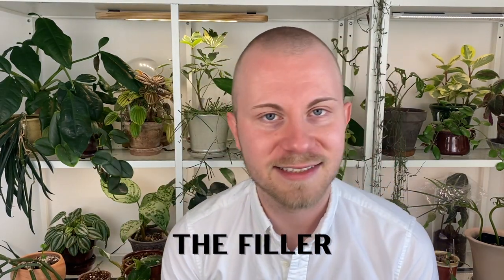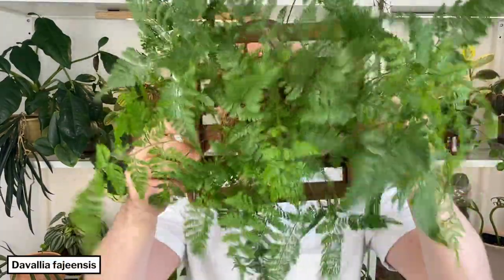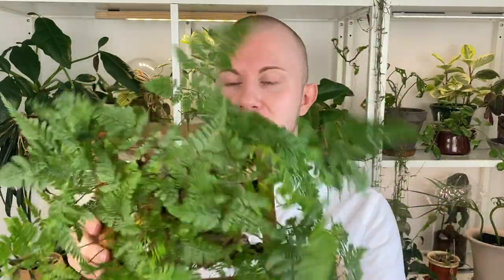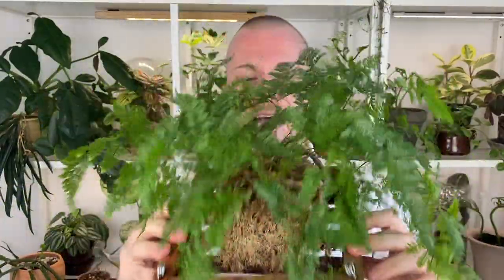The filler for today is going to be the super lush rabbit's foot fern. I've been having a moment with ferns lately, but no one can tell me this isn't like the most epic filler plant out there. It's giving you all that fern energy, but it's much easier to care for than a Boston fern or a button fern. This is an epiphytic houseplant, meaning in nature it grows on trees or another host plant — but it's not sucking nutrients off the plant, just living symbiotically with it in nature.